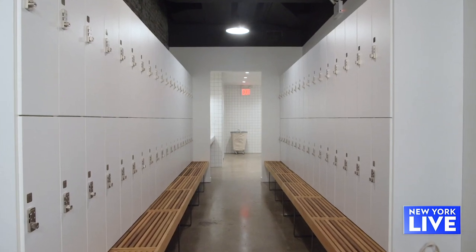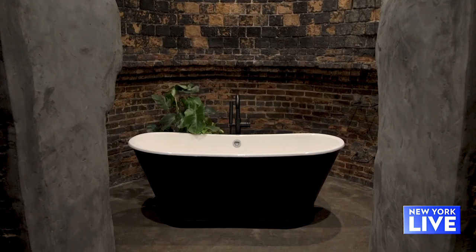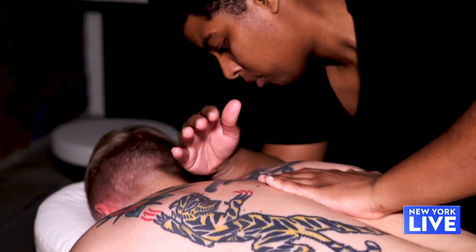We think of Bathhouse as a home for people to look, feel, and perform their very best. We took the things that have been working in bathhouses for thousands of years and tried to bring it into a beautiful and high-touch service environment. We're both really into fitness and nutrition, and we felt like there was something missing in the recovery space to match what was happening in the rest of the performance space.